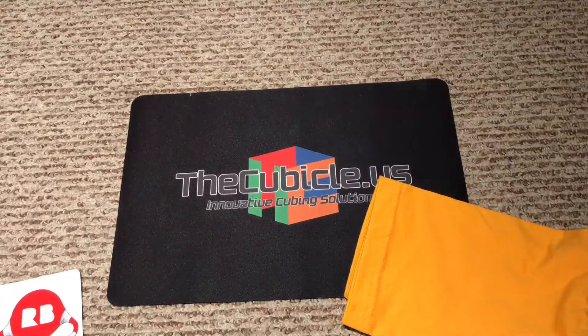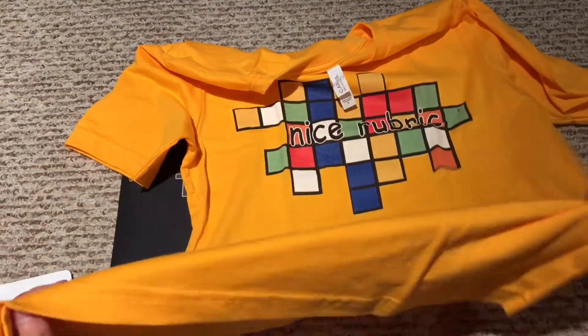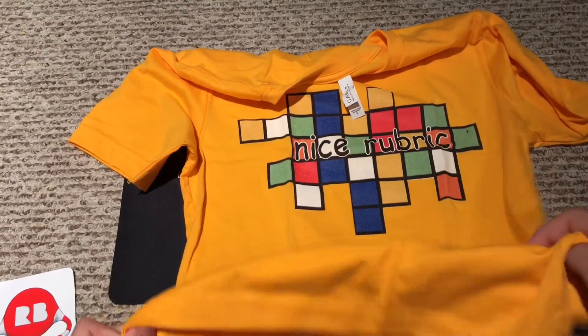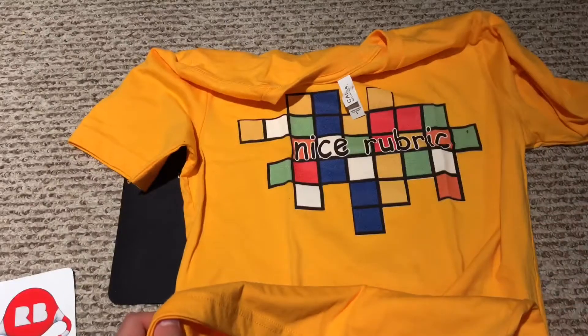I'm insanely excited! There's nothing else in there. This is an orange shirt — I got it in orange because my favorite color is orange. It says 'Nice Rubric,' which is a meme in the cubing community if you didn't know. I was either gonna get this or one that my friend Kyle had, but I like the Nice Rubric shirt better.